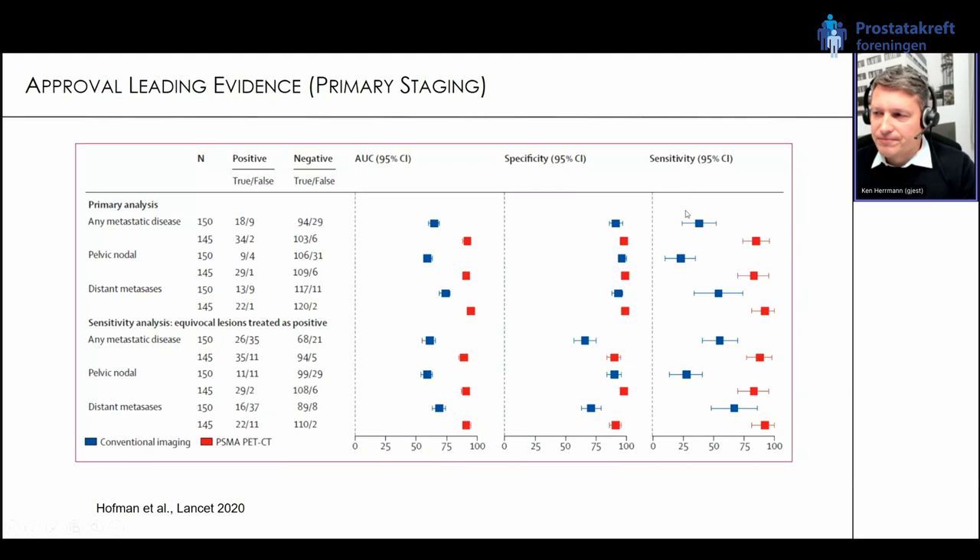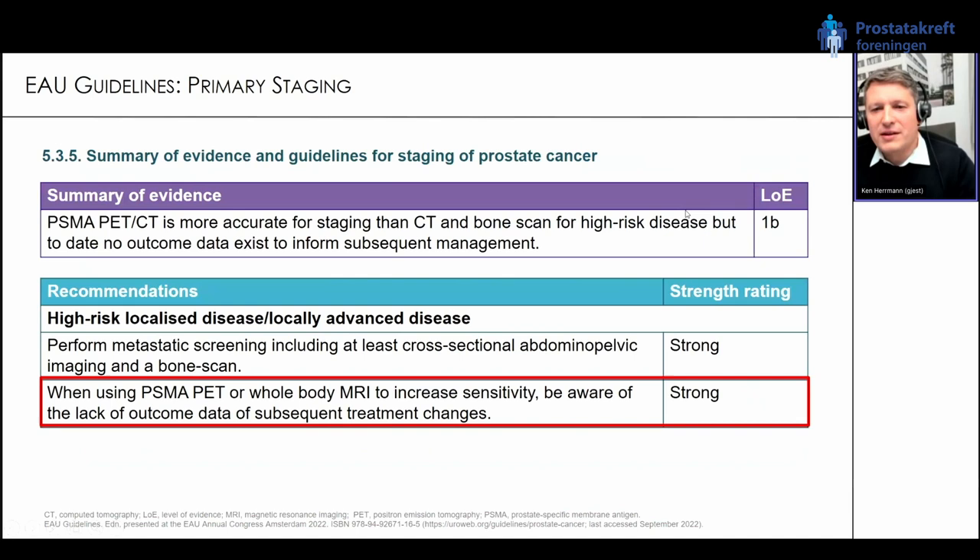In the EAU guidelines for primary staging, the summary of evidence — level 1b — states: PSMA PET CT is more accurate for staging than CT and bone scan, as seen in the proPSMA study in high-risk patients. However, up to date no outcome data exists to inform subsequent management. The recommendation: when using PSMA PET or whole-body MRI to increase sensitivity, be aware of the lack of outcome data for subsequent treatment changes.